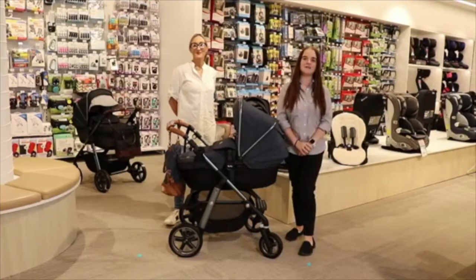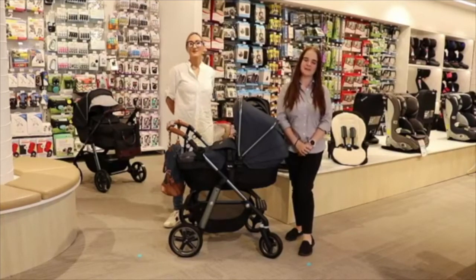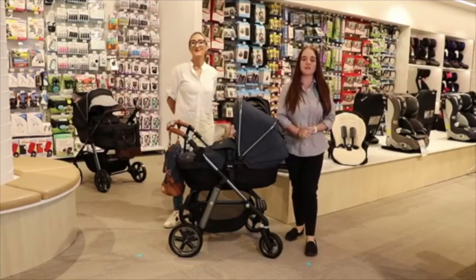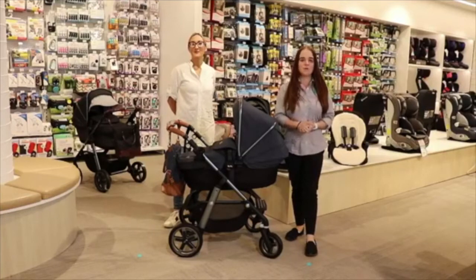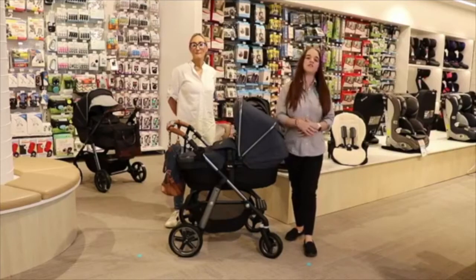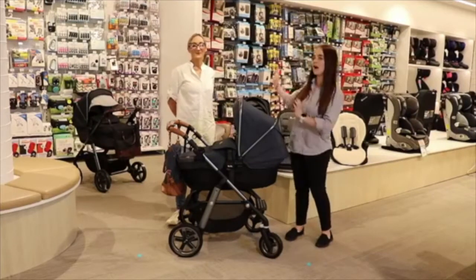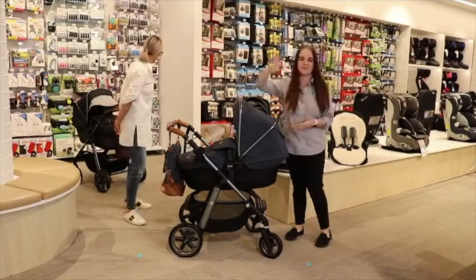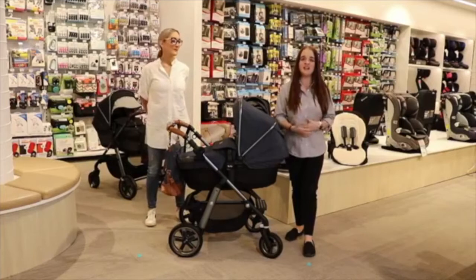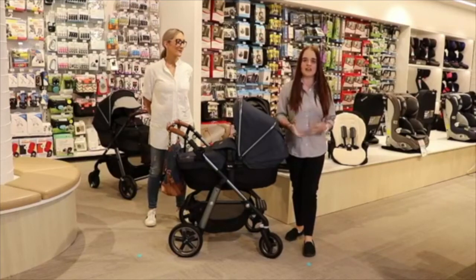Hi everyone, I'm Mel and welcome to episode 12 of our Baby Bunting live series. Tonight I am joined by Nick from Silvercross who will be going through a couple of their prams tonight. We are running another giveaway — all you've got to do is jump onto our Facebook live feed and tell us any of your favourite features on any of the prams tonight to go into the running to win a Silvercross Pioneer pram in Henley, which is just behind me. Please put any questions in the comments section and we will answer them at the end.